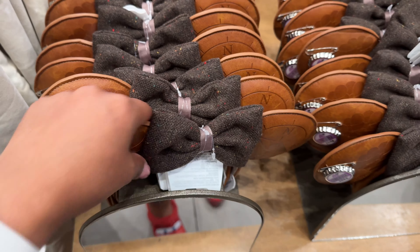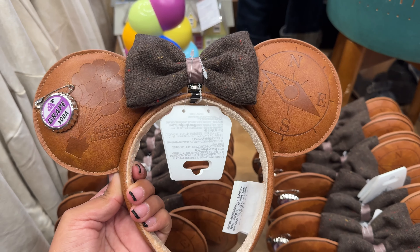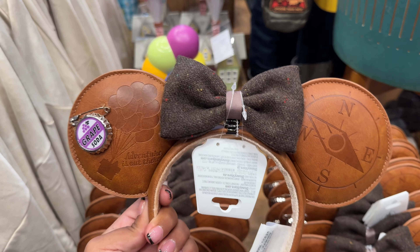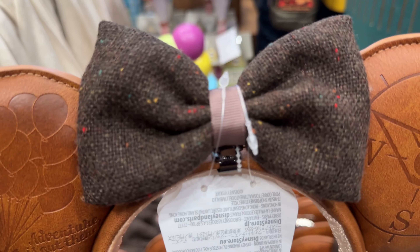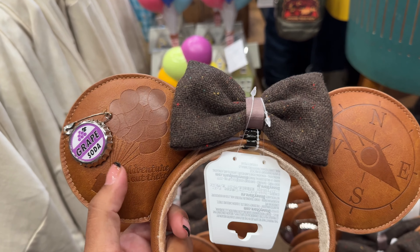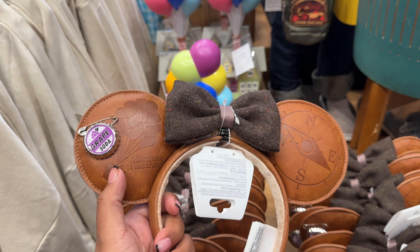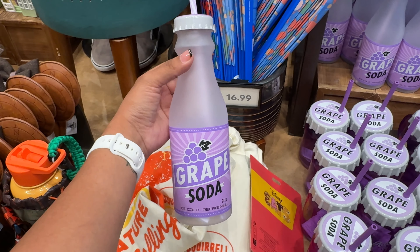The UP ears are finally restocked after being out of stock for a while. I just don't love them — I feel like they could have used the balloon colors. The bow is removable, but I don't like that the balloons aren't colored. The leather is beautiful and I love the grape soda pin, but it just looks plain overall.